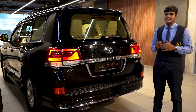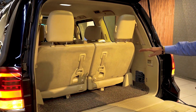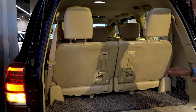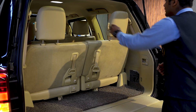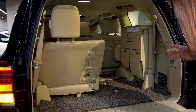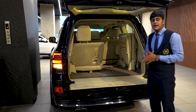We get a split tailgate which is manually operated. Because we get a seven-seater layout, we get a boot capacity of 350 liters with the last row of seats in place, meaning you can easily fit two to three large suitcases. The last row of seats is easy to fold — it's a three-step process using three levers and the seat automatically folds. After folding, you get a boot capacity of more than 900 liters, meaning you can easily fit eight to nine large suitcases.